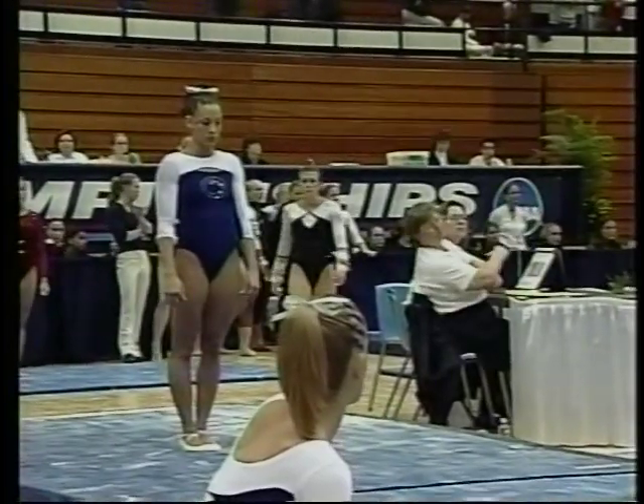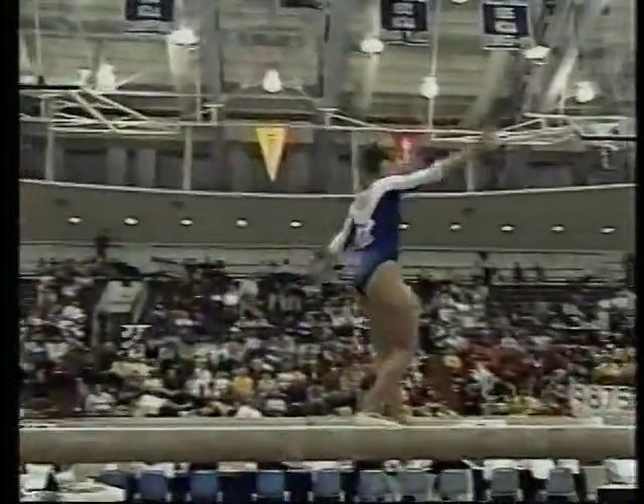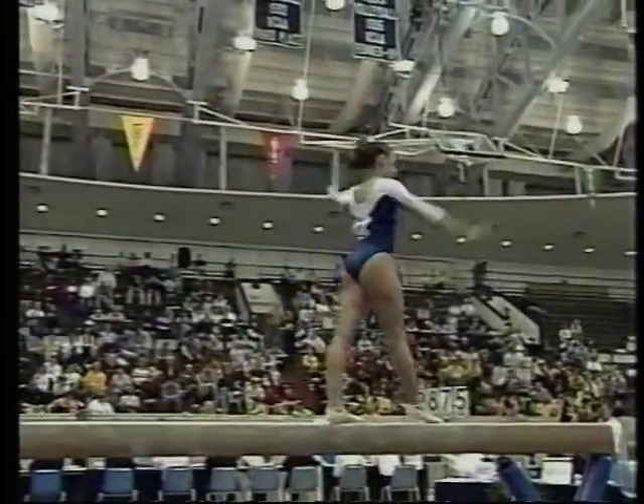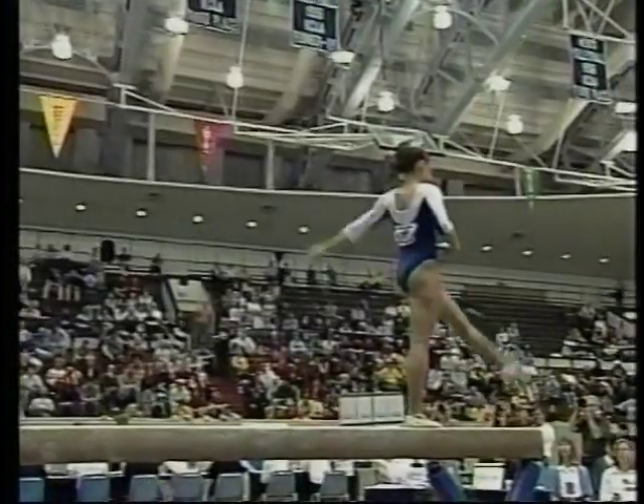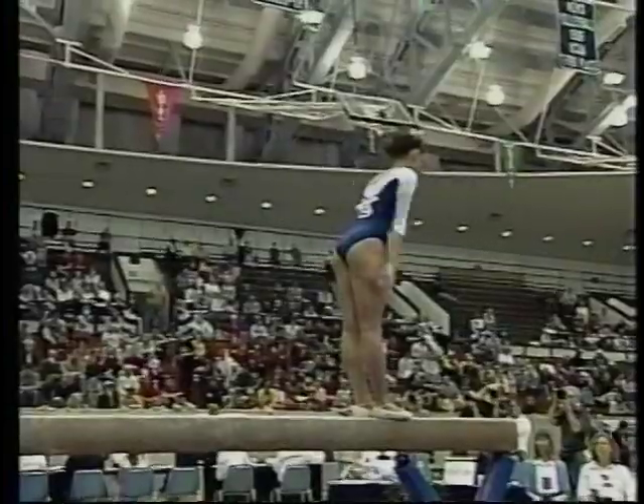Penn State has two strong balance beam routines under their belt right now. She has the balance beam shoes on, you were mentioning — sort of like ballet slippers, I guess? A little bit. They have a little tread at the bottom.